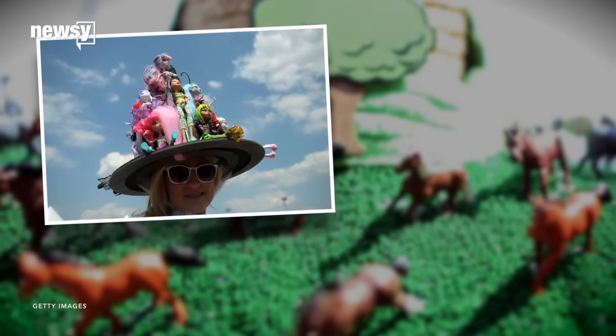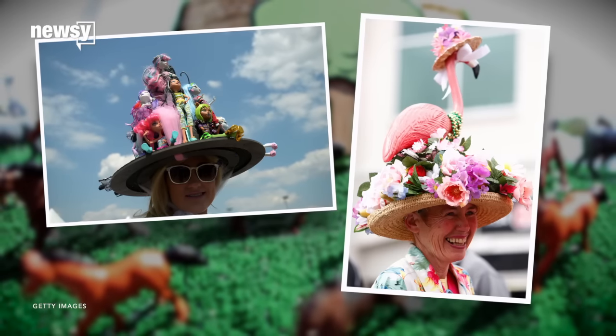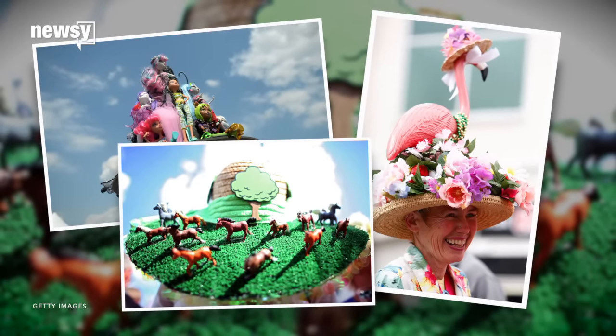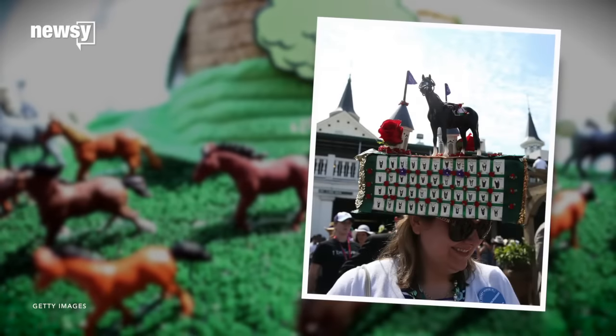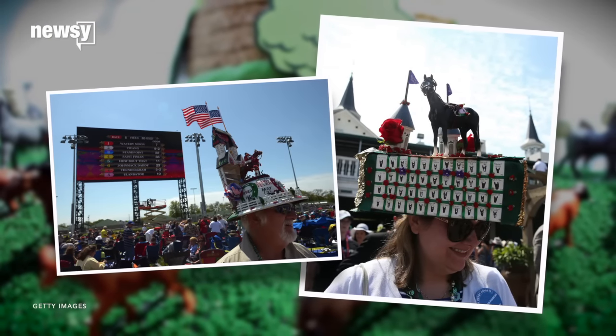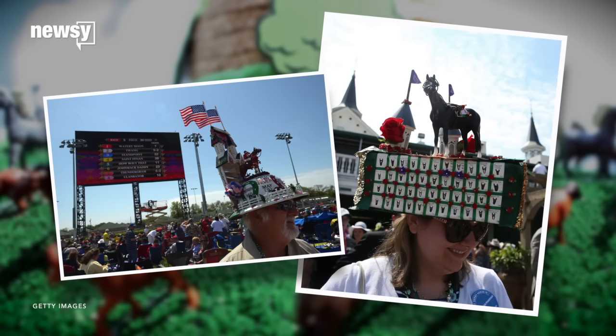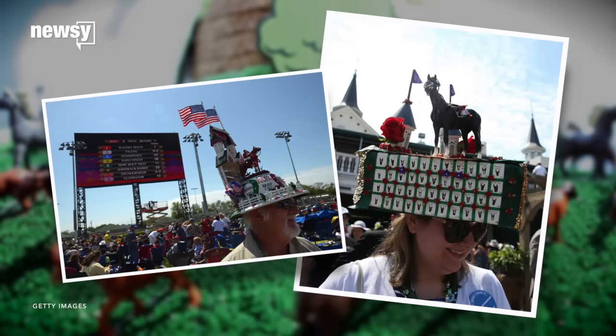And then there are those who take things really over the top — we're calling it the hot gluing your children's toys all over your hat kind of look. Some attendees have even set out to recreate the Kentucky Derby on their heads. That would be heavy, a lot to carry around for the entire day. It's a long day. If you choose to go that last route, you're braver than we are. Thanks for watching.